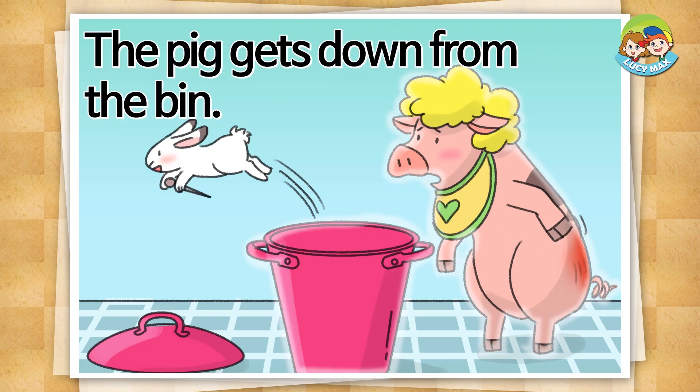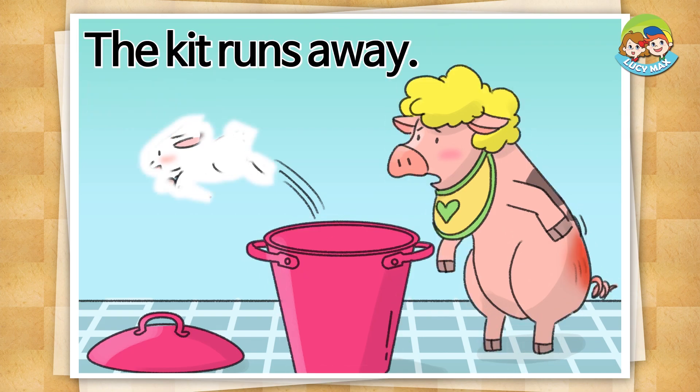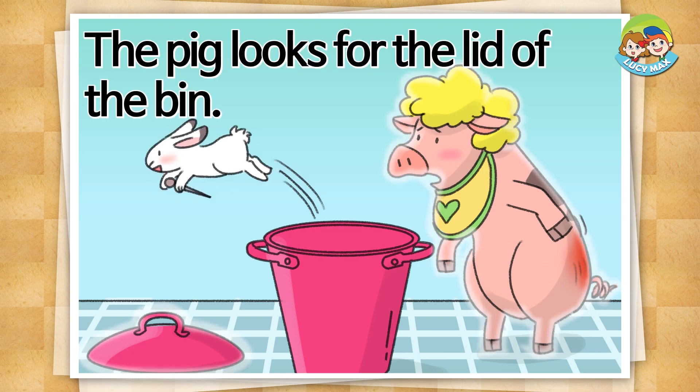The kit pokes the pig's hips with a pin. The pig gets down from the bin. The kit runs away. The pig looks for the lid of the bin.